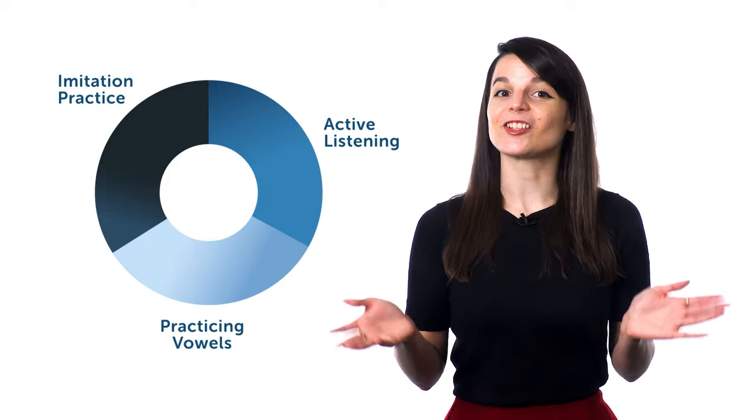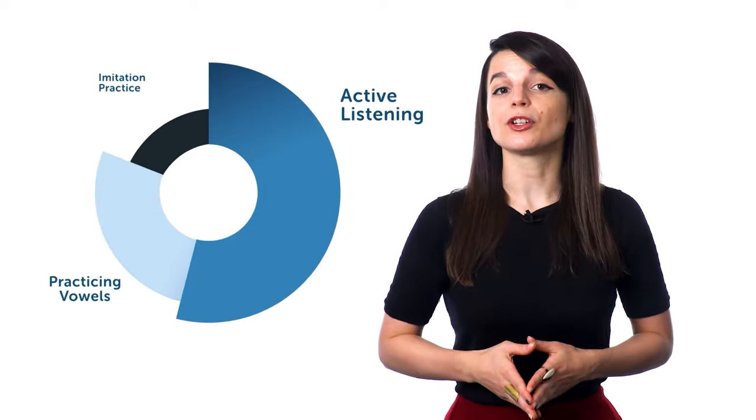You don't have to use this schedule exactly. Tailor it to your own needs and availability. The point is that you should make a conscious and decisive effort to practice your listening skills on a regular basis. It could be 30 minutes a day or it might be 10. What matters most is that you practice consistently. These three tips will help you close any gap that might exist between your knowledge of your target language and your listening abilities.